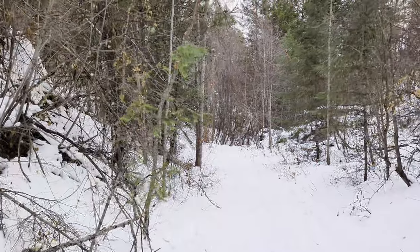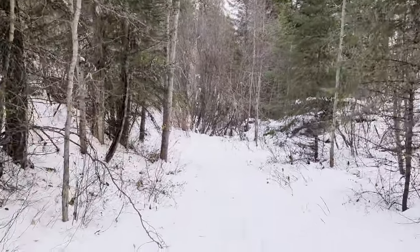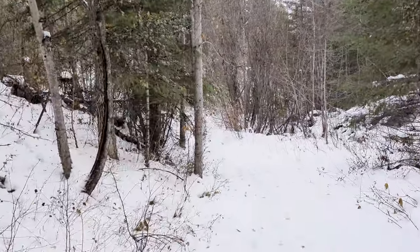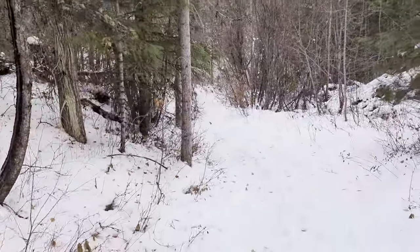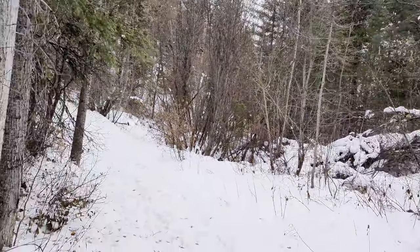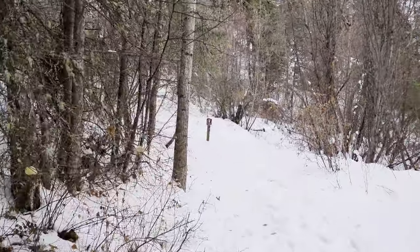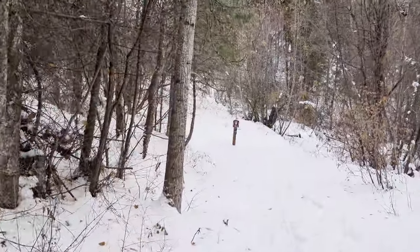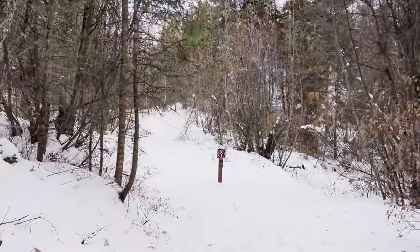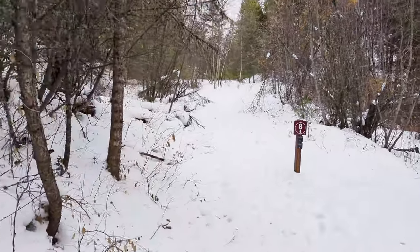I have a Garmin Fenix watch and it doesn't show this trail, which I find surprising. It's on AllTrails and you can find it on Google Maps. You'd think that's exactly what you'd find on a Garmin — otherwise it's a pretty good device.